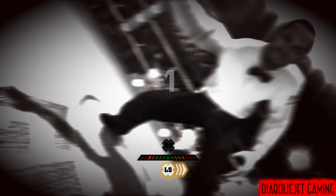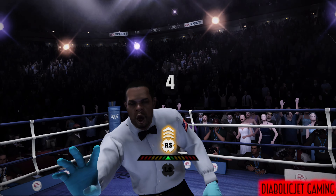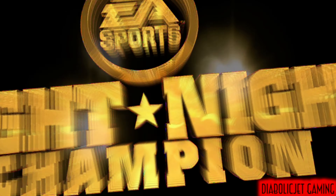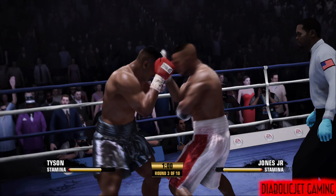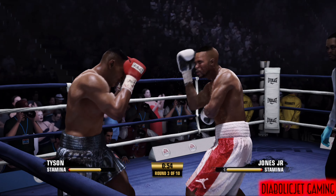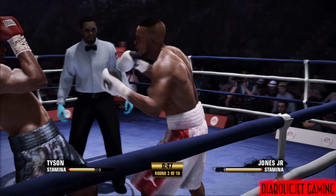The referee counts: one, two, three, four, five. So now the question comes — after that knockdown, he has gotten up. How does he survive? This is where instincts kick in. You've got to move that head automatically right now — you don't want to stay in the middle.